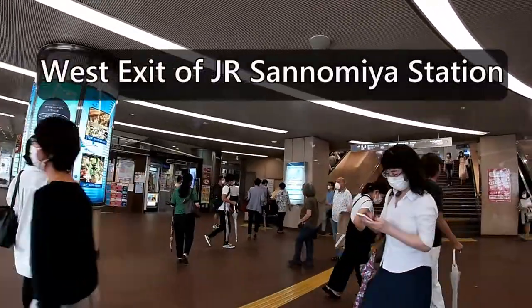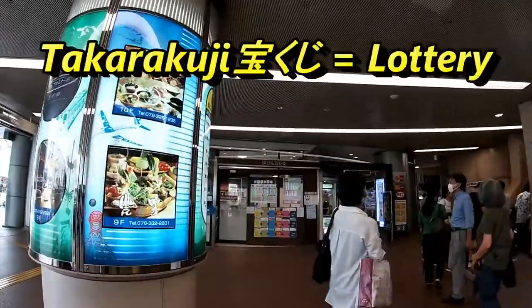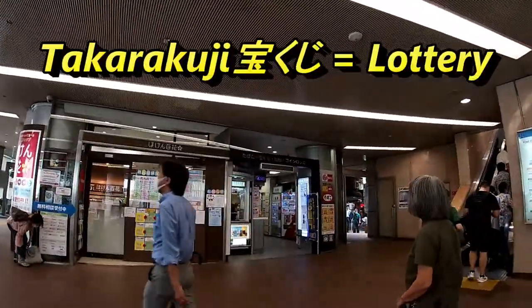Right in front of me is a Takarakuji stand. If you're new to Japan, Takarakuji means lottery.